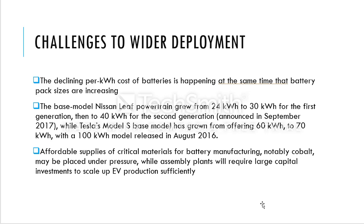Taking Tesla as another example, it has been growing as well — from 60 kWh to 70 kWh, and then recently in August 2016 they changed it to 100 kWh. Maybe by 2020–2021, we can see battery packs becoming more affordable for normal consumers who would not currently buy an electric vehicle.